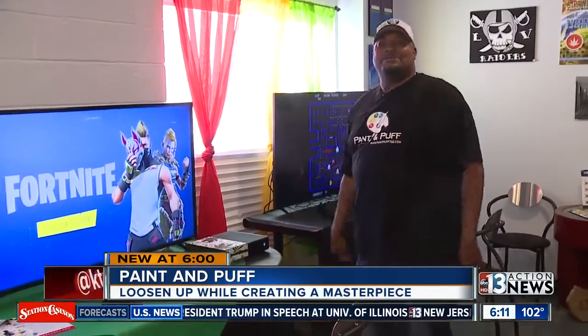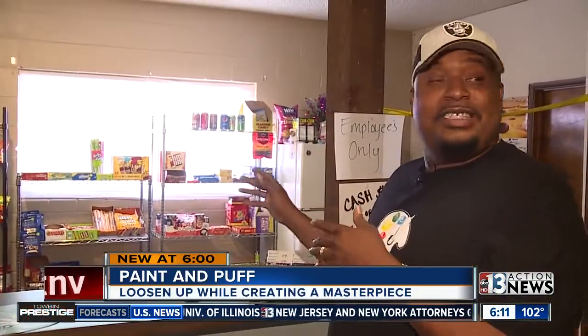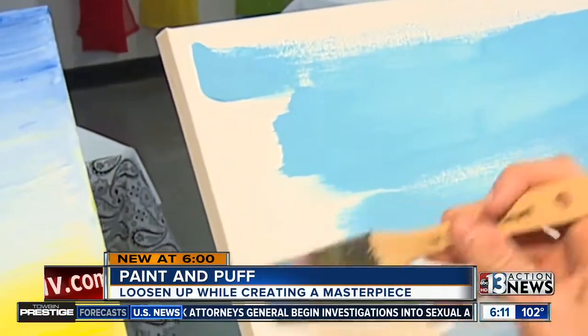Combined with video games — whatever you want to play, it's here — and some snacks in case you get the munchies. It's pretty much a dollar menu; all of their snacks are a buck. A unique way to paint and puff your way to becoming the next Picasso and have a zen time.